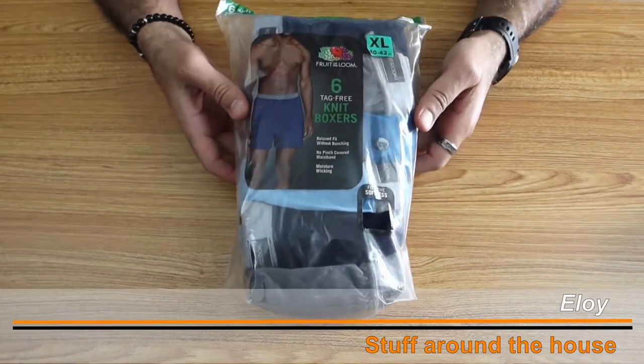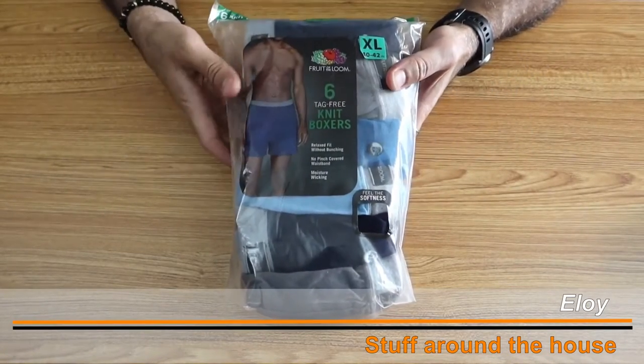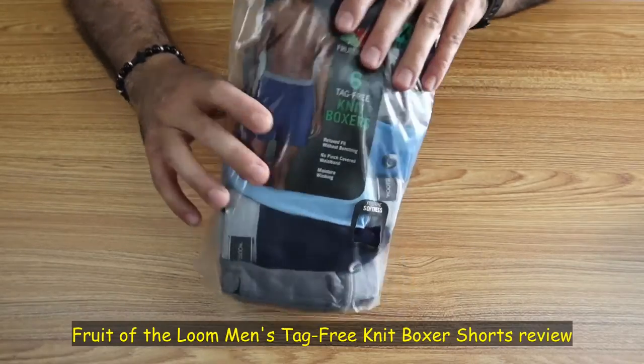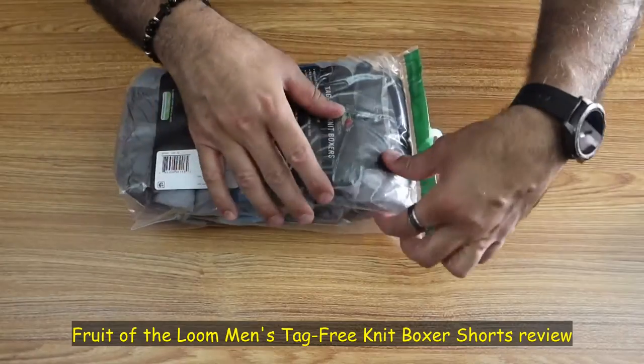Hi everyone. These are Fruit of the Loom Knit Boxers for Men. These are 90% cotton and 10% polyester. I got them from Amazon — this is a pack of six.